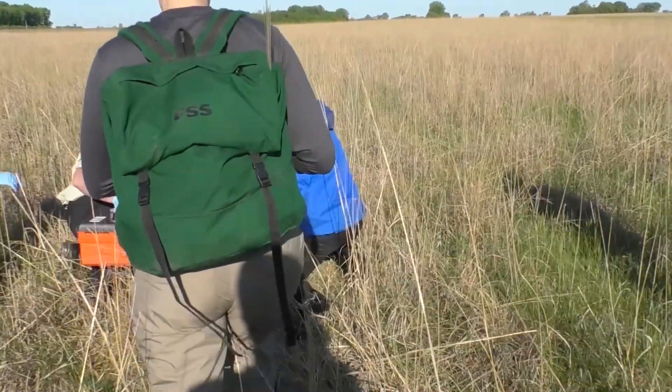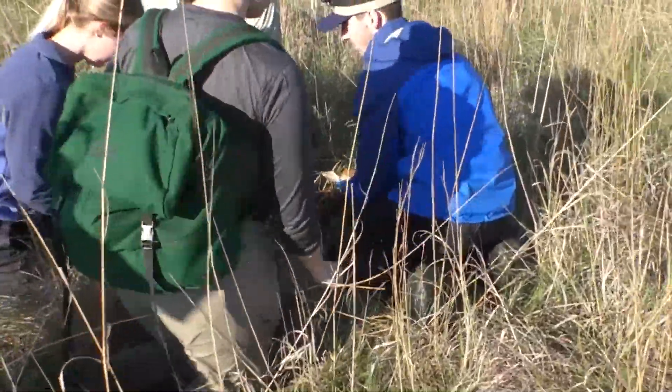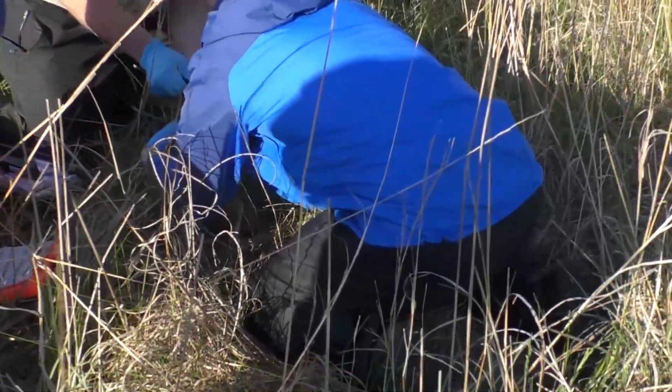The overall goal is to get the GPS collar on the fawn. We want to take blood and body morphometrics — all those body measurements. If we can take a bunch of those, we may see that smaller fawns may be more susceptible to predation, so that's why we want to take those.